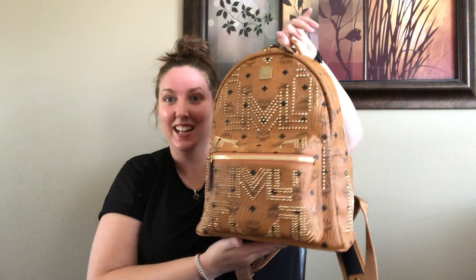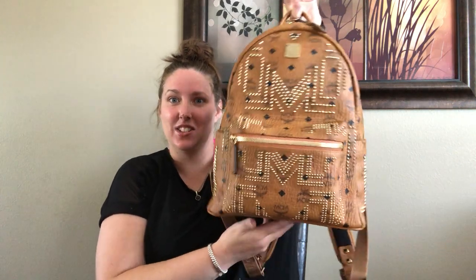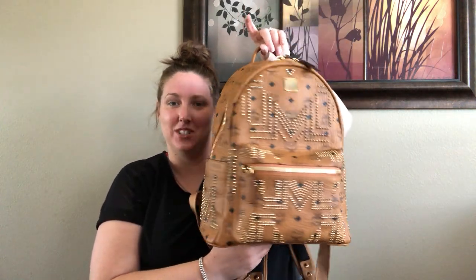Hi guys, so today I am doing a very exciting video — I say that every time, but I just got it in the mail about an hour ago. It is from MCM and it is the MCM small medium Gunta backpack in the cognac color. Here it is — just look at it!